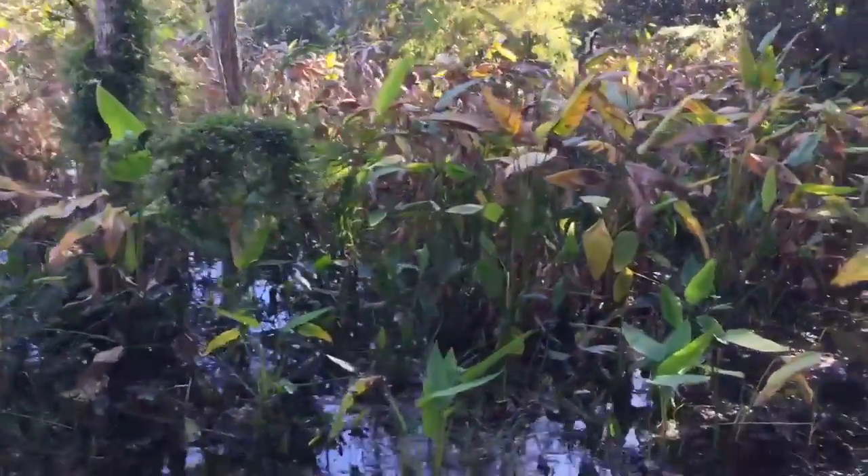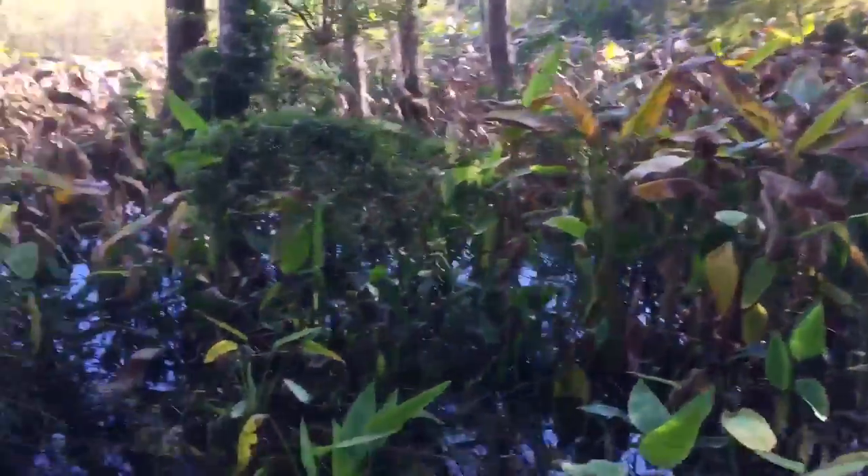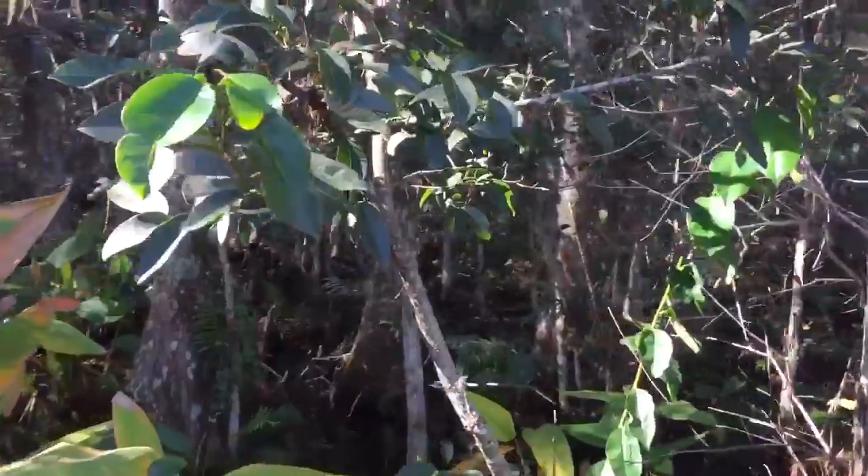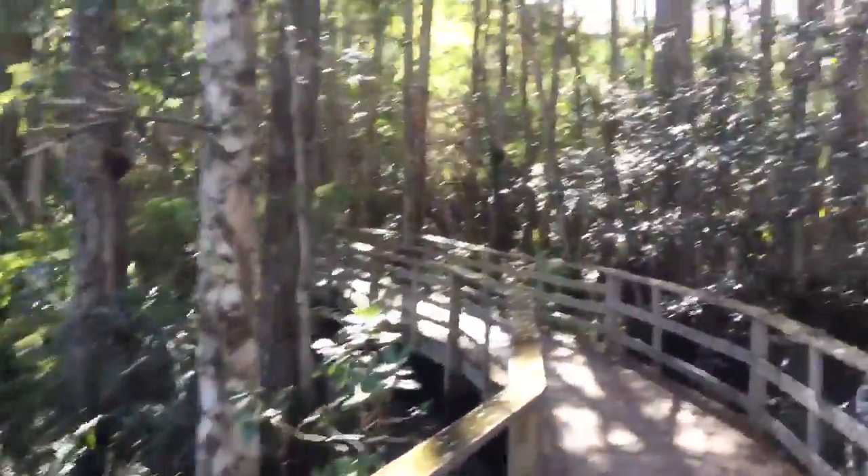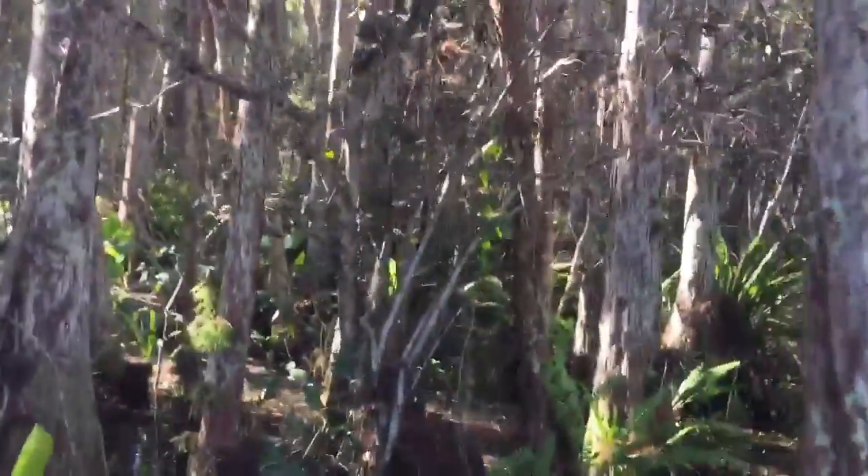Look at that lizard running! Keep your eye out because there will be snakes and there's otters back in here and all kinds of critters.